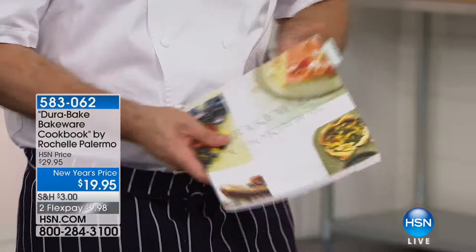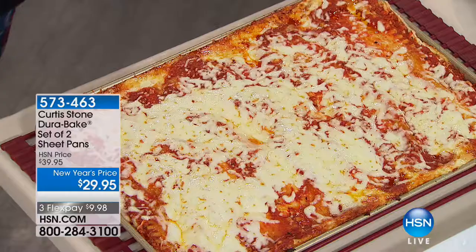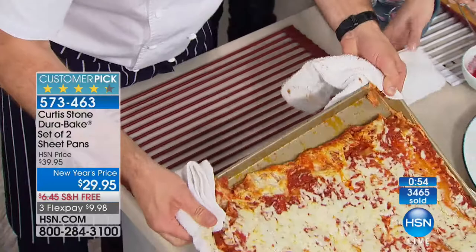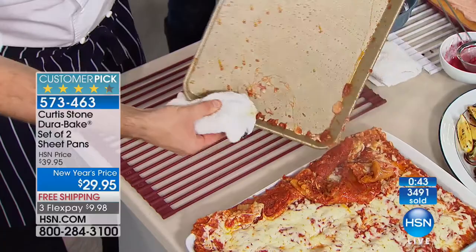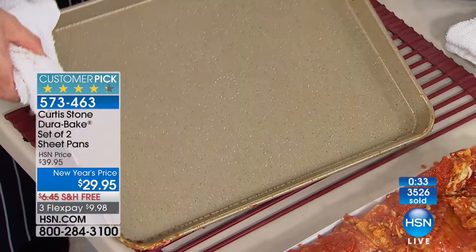Not just sweet — there's savory too. You can probably get this home in time for the big game. We have a lasagna done in the sheet tray — have a look as it just pours right out in one shot. And then have a look at the pan — I'm giving it a real quick wipe. As an Italian girl, I have scrubbed so many lasagna pans for hours. The scrubbing is gone. No more.